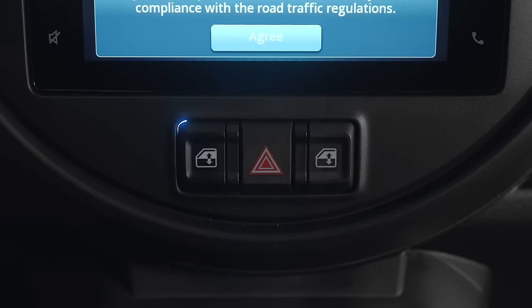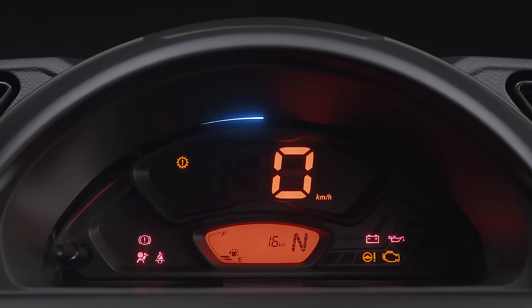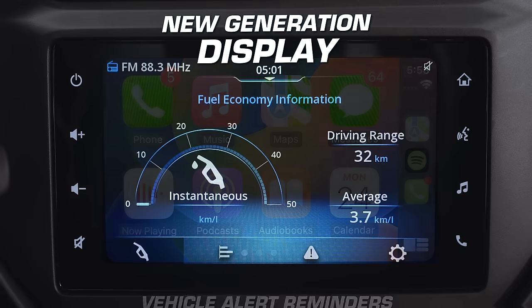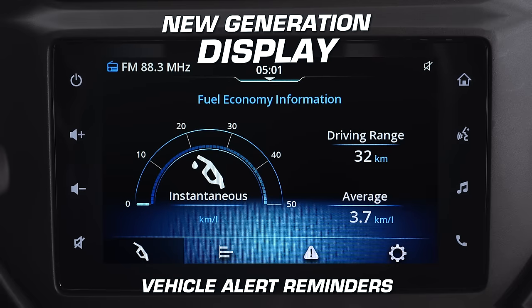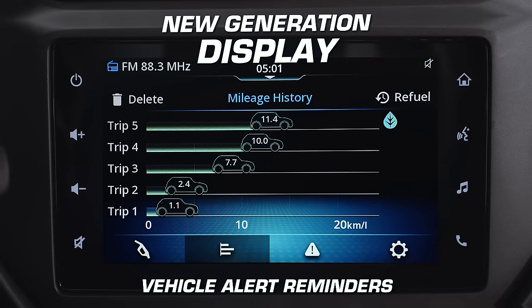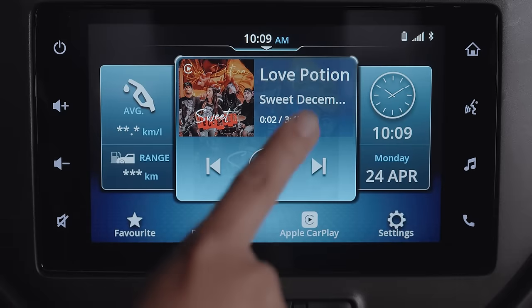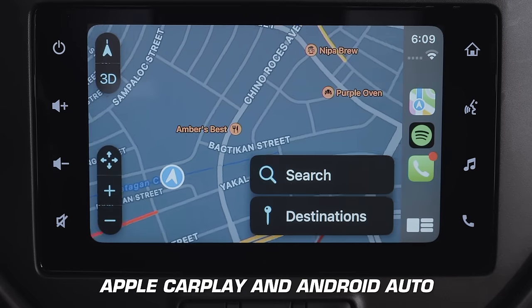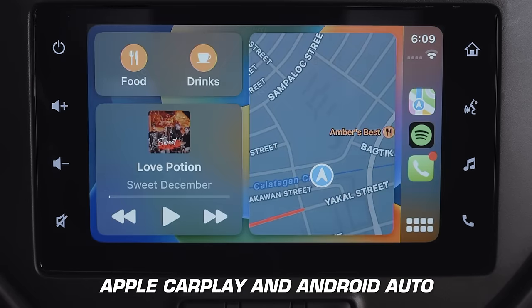Tech-savvy drivers will love how the new Espresso now comes with a new generation display audio, equipped with a vehicle information display that provides vehicle status updates. And best of all, features smartphone linkage that allows you to use Apple CarPlay and Android Auto as a hands-free connectivity standard.